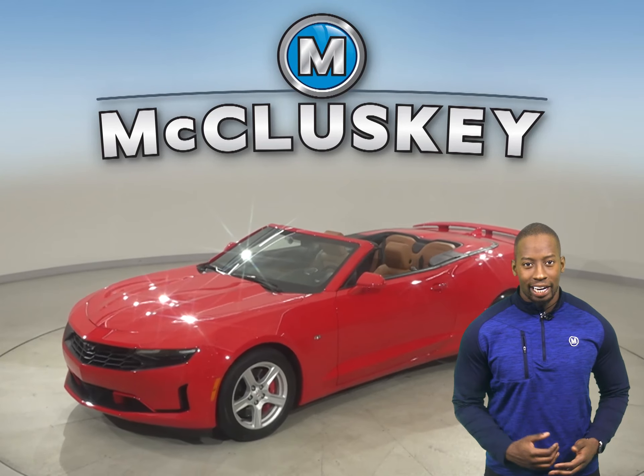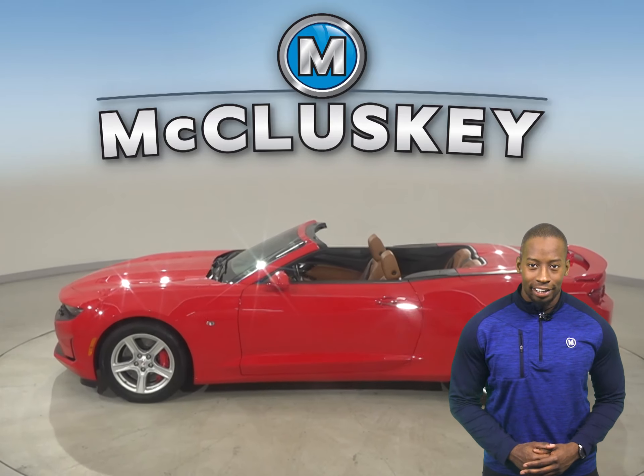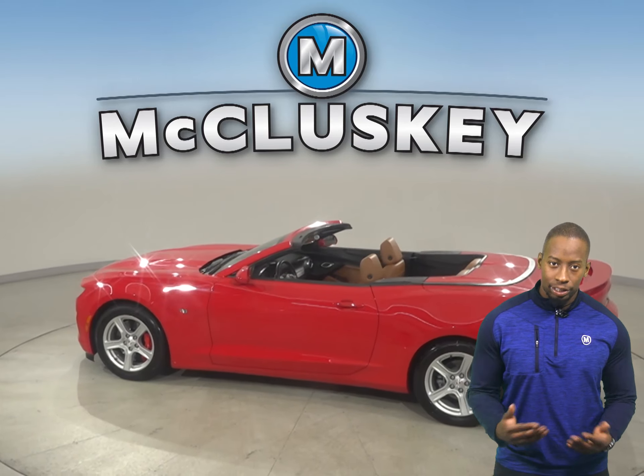This is a sharp 2019 Chevrolet Camaro. This Camaro will have all the heads turning. It's fast, safe, and reliable.